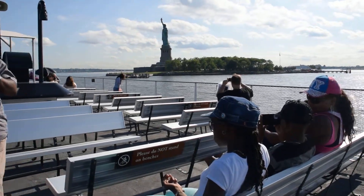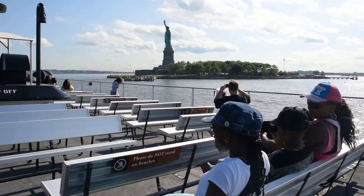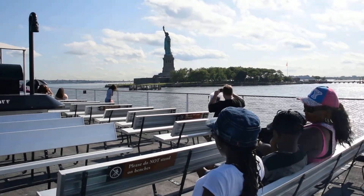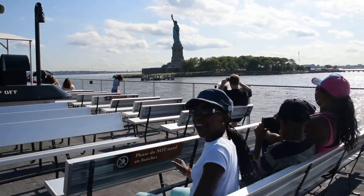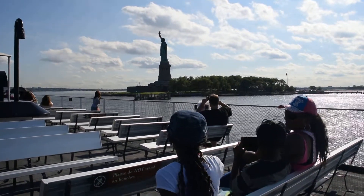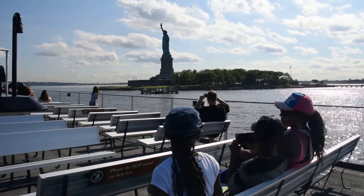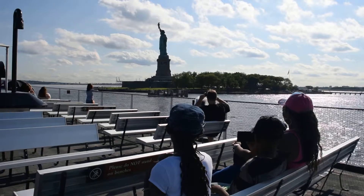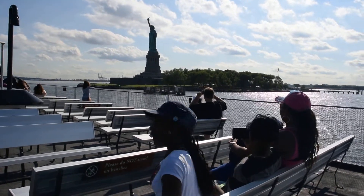As the passenger ships continued north toward their docks in Manhattan, they also passed Governor's Island across the harbor to the east. It's strategically located near the mouth of the East River, and was once the site of the coastal fortifications built to defend New York Harbor. In 2001, it was declared a national monument.